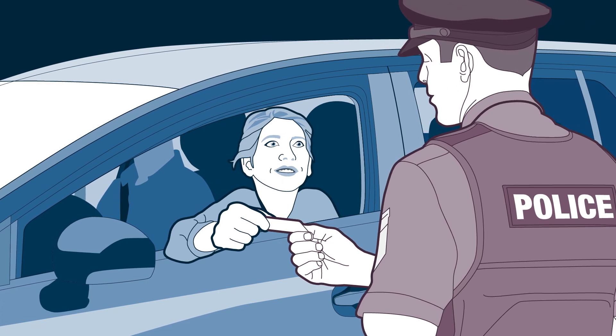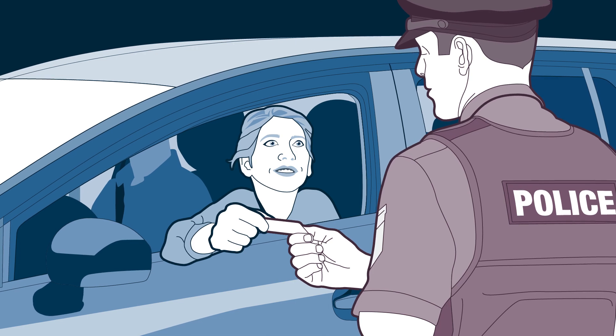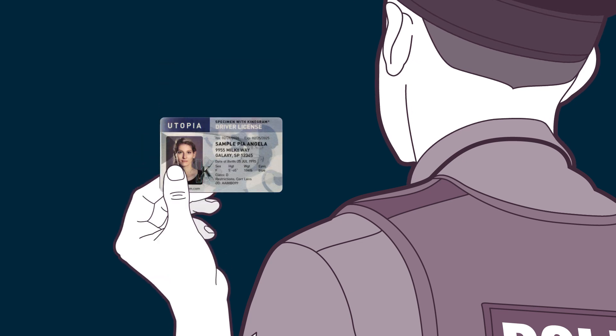How can you issue a secure ID document that can easily be authenticated both manually and digitally? Manual authentication remains the standard for checking ID documents. This requires a robust and secure physical feature that protects the holder's photograph and personal data.